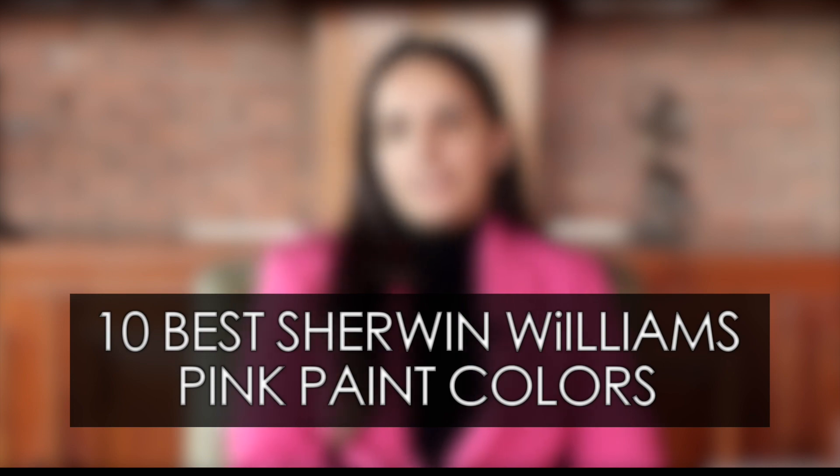Hi there, we're back with another color related video. This color category I'm going to be discussing today is not so popular but very specific to a gender. Certain homeowners have often inquired me about this particular paint color category and what color they can actually choose for their baby daughter's bedroom. Any guesses which color category I'm going to be discussing today? Sherwin-Williams' Pink Paint Colors.